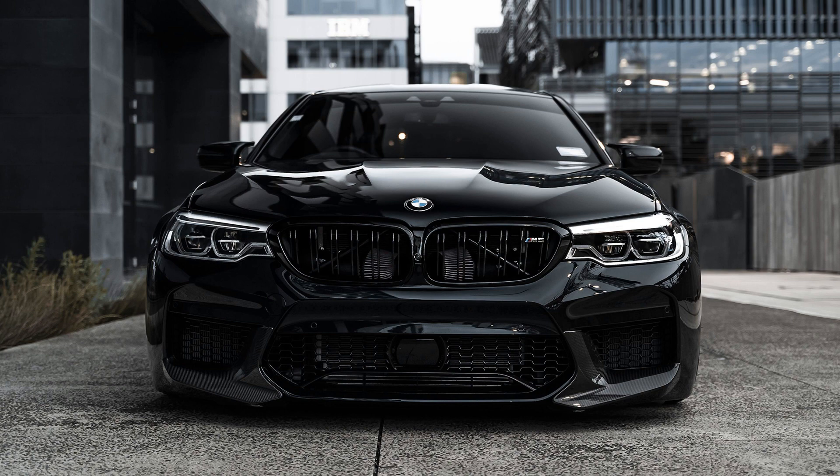BMW introduced the second-generation M2. The German concern revealed to the world the second-generation M2 Coupe. When creating the model, the developers did not deviate from the original concept.